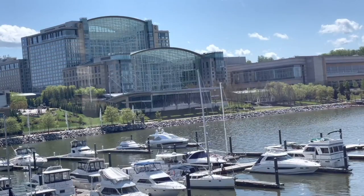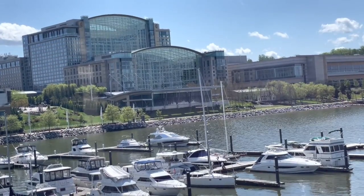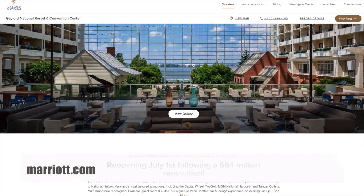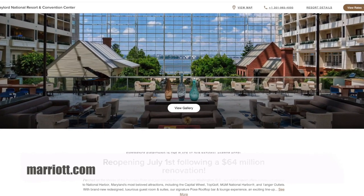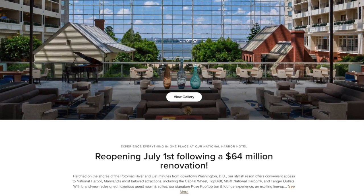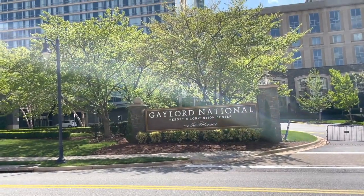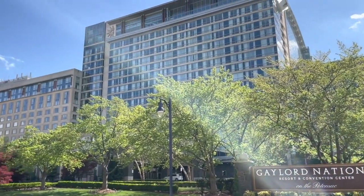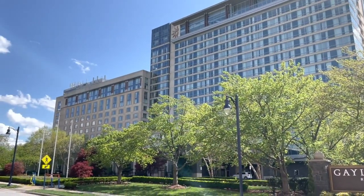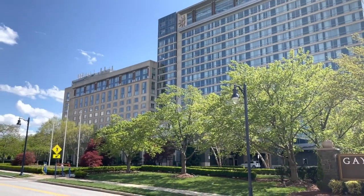They're the only hotel in the area that remains closed. They have announced their reopening on July 1st, 2021, and have used the 15-month closure to complete some renovations on the property. With 2,000 available rooms, this is the largest hotel in the Washington DC area, but we couldn't stay there, so we're planning to go back and check it out after it reopens.